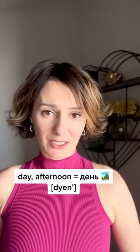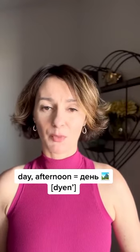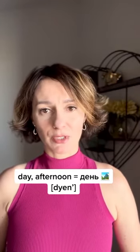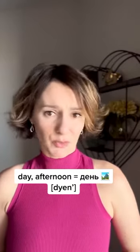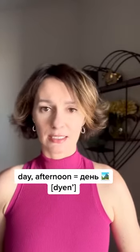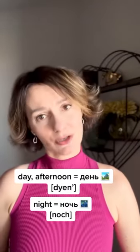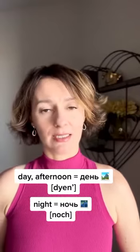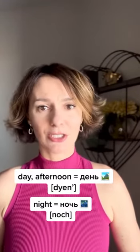So if I looked at that particular list from my previous video on the names for different parts of the day, I would notice that the Russian word for 'day' — день — sounds pretty much the same, doesn't it? Day, день. And then the word for 'night' is not the same, but very similar: night, notch.